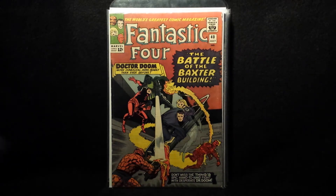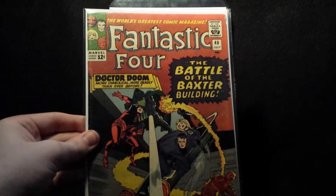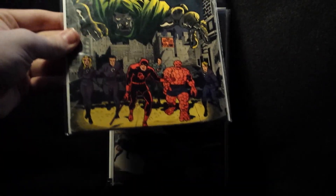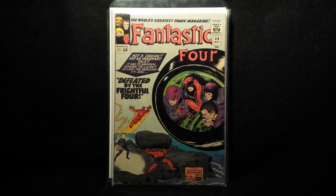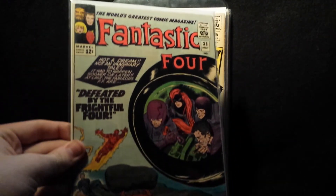Dr. Doom and Daredevil on number 40 — again, wasn't an upgrade but just a cool book to pick up. Number 39 — classic, classic cover. Number 38 — Frightful Four again, not an upgrade but couldn't pass it up.